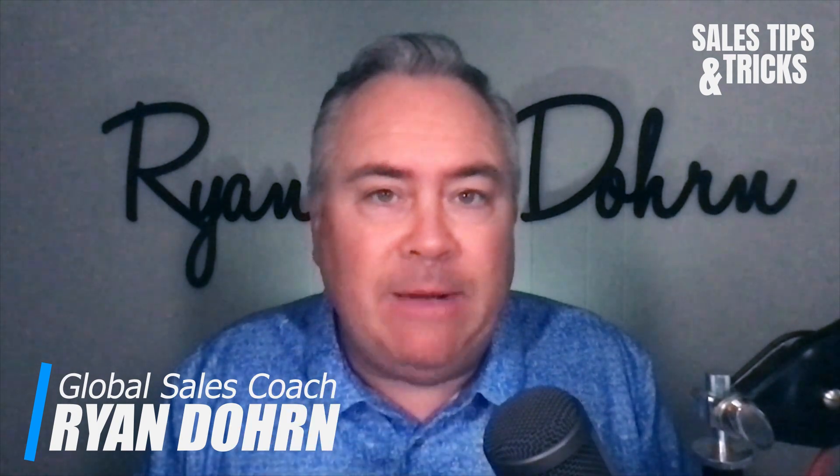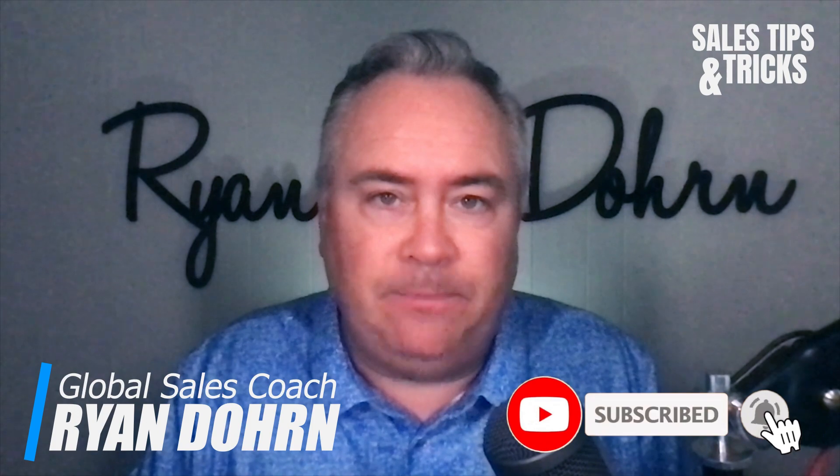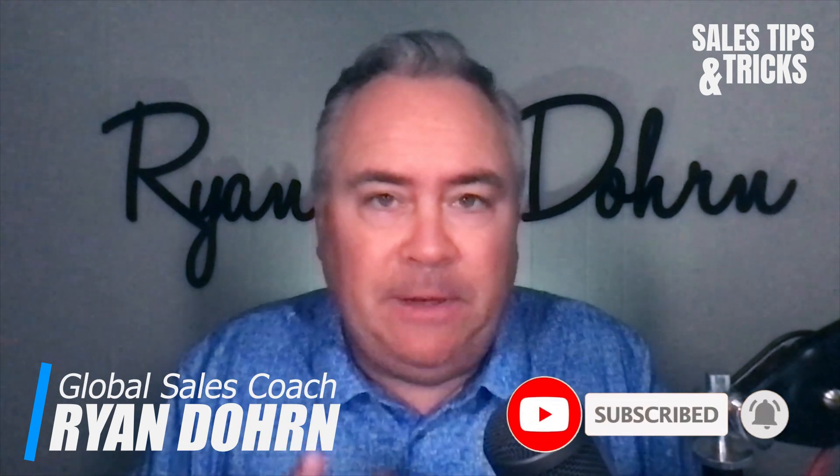What's going on friends and fans, Ryan Dorn here, your friend the neighborhood sales coach. This week we're talking about using videos as a part of your total sales process.